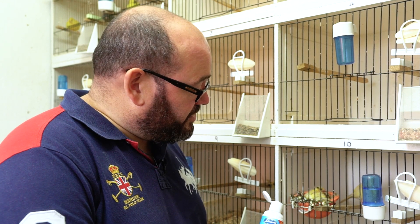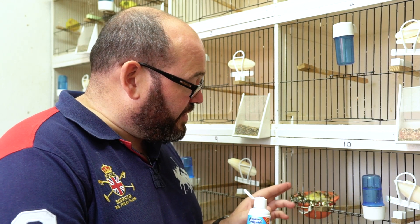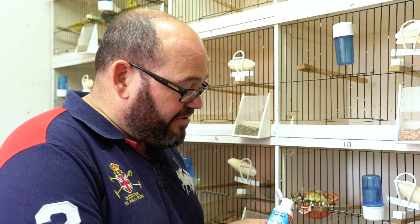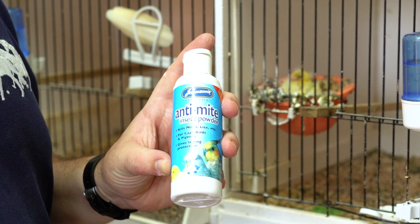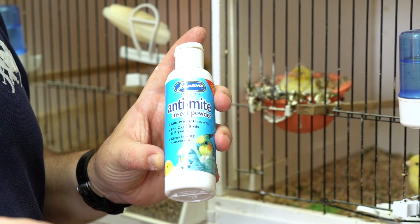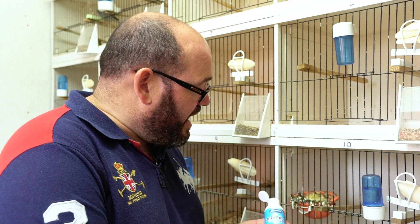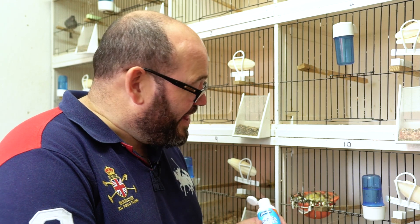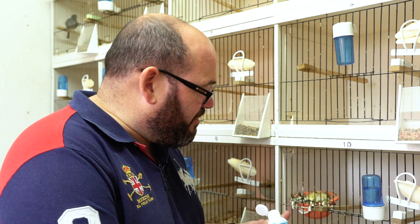One of the treatments we use in the canary room — particularly when there are young in the nest — is Johnson's anti-mite insect powder. I'm told they've stopped making this although you can still get it, there's obviously still a supply around. I'm also told Johnson's baby talcum powder has exactly the same effect. It's just about drying the mite out.